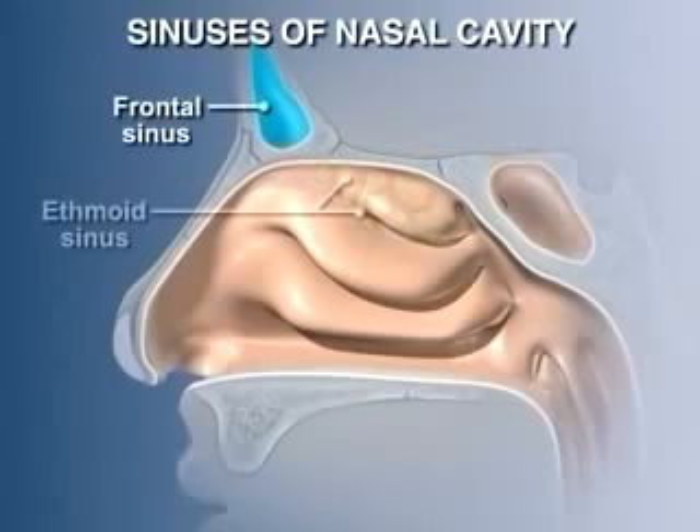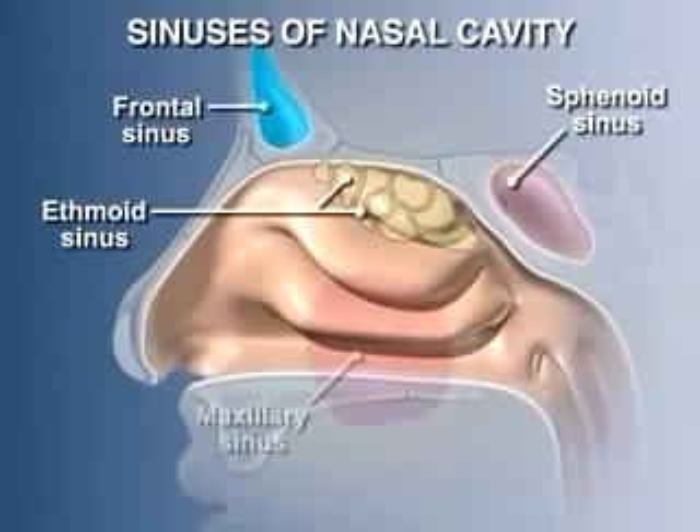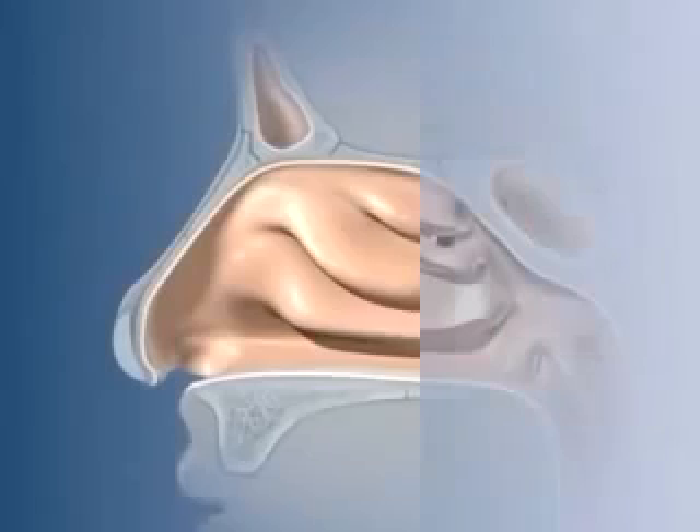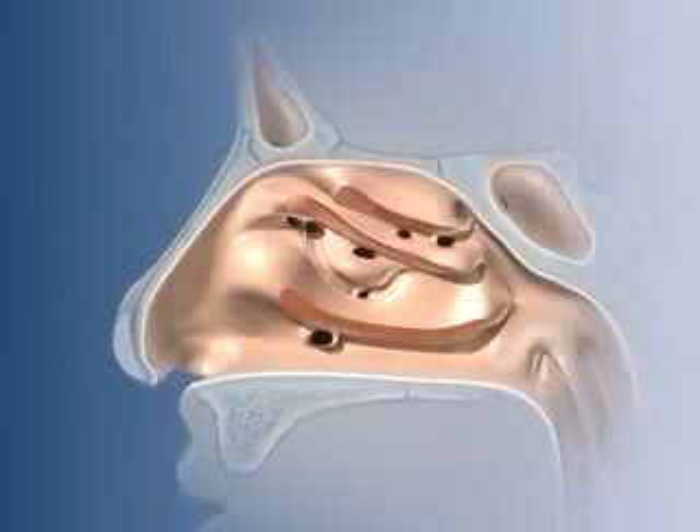The four nasal sinuses — the frontal, ethmoidal, sphenoidal, and maxillary sinuses — are continuous with the nasal cavity. The openings, or ostia, through which the sinuses communicate with the nasal cavity, are obscured by the overlying conchi, but are visible following removal of the conchi.